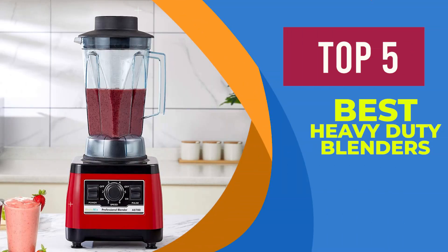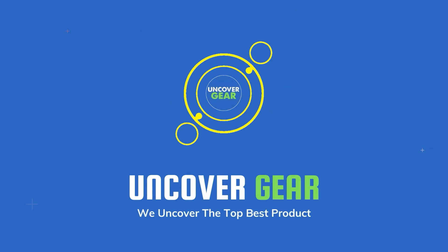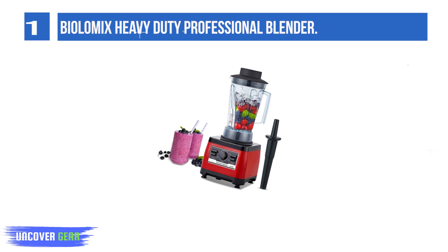We are going to review the top 5 best heavy-duty blenders. List number 1: the Myolomix Heavy-Duty Professional Blender, the Peak 2200W.